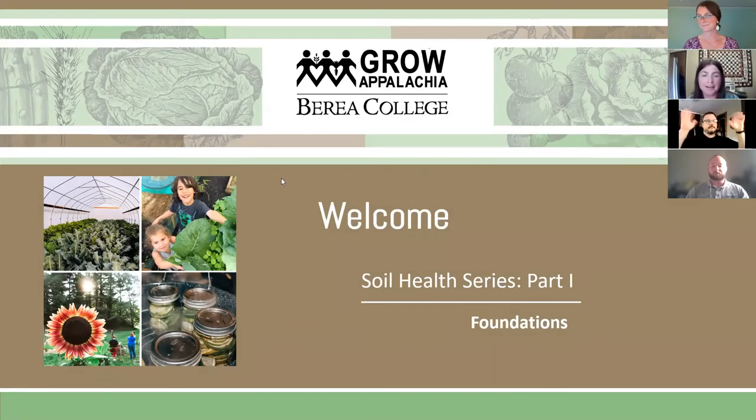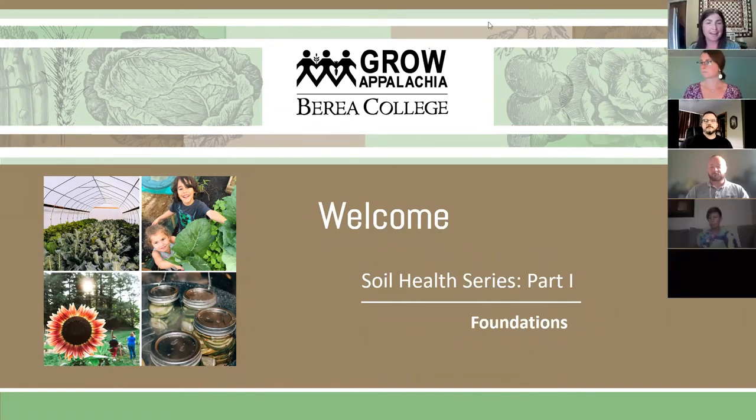Hey everyone, I'm Kayla, the social enterprise manager for Grow Appalachia. I've been working with Grow for about seven years now. We're here to learn a little bit about soil health — this is our first workshop in our soil health virtual series, which may possibly turn into in-person as time goes on. Just really thrilled to have you all here and excited to be sharing this information with you.